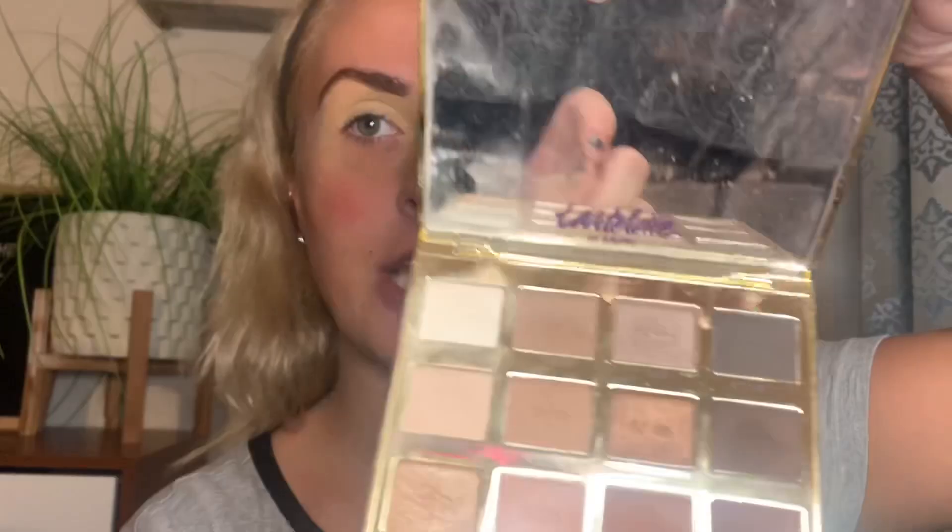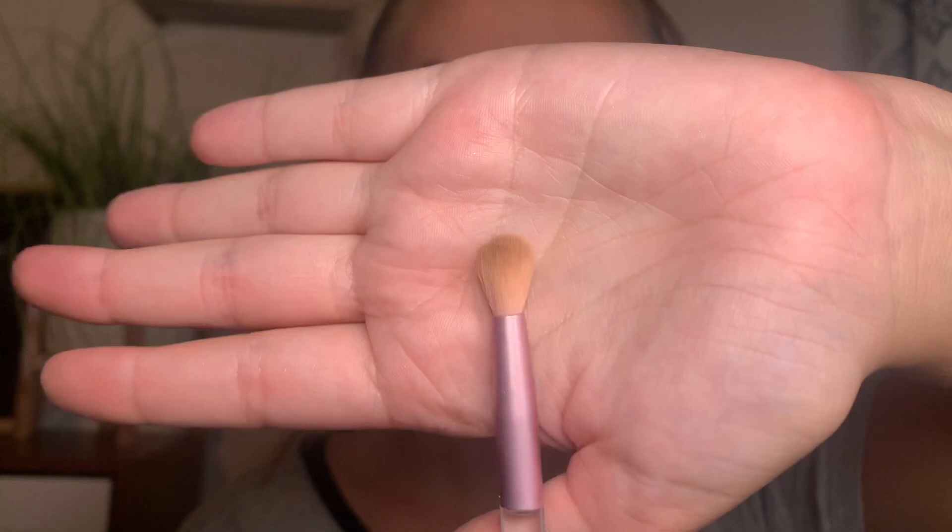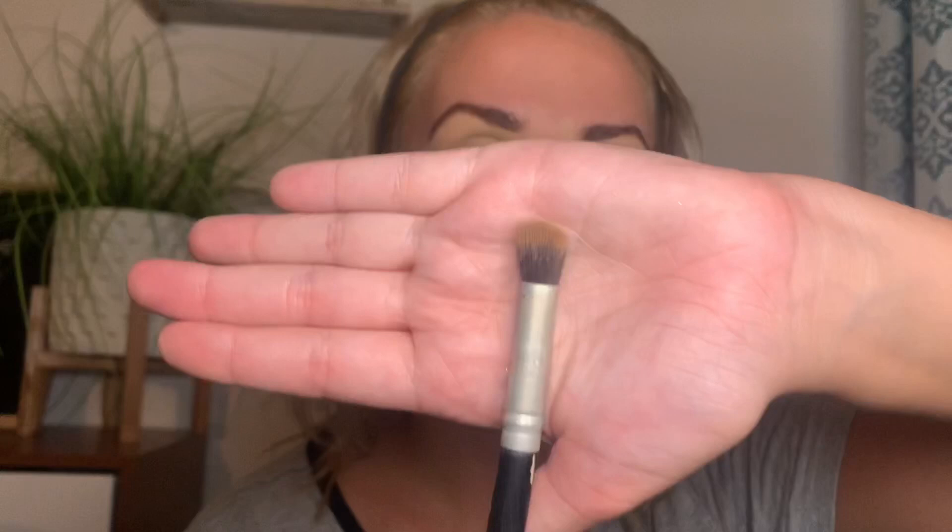I'm going to use the Tartlet in Bloom palette by Tarte. I'll start with that setter shade and then get a fluffy brush, put it in my crease area — you can feel where your socket ends — and do circles working my way across. Then I'll take a fluffier, looser brush and take a nude shade called Flower Child to blend that all out.